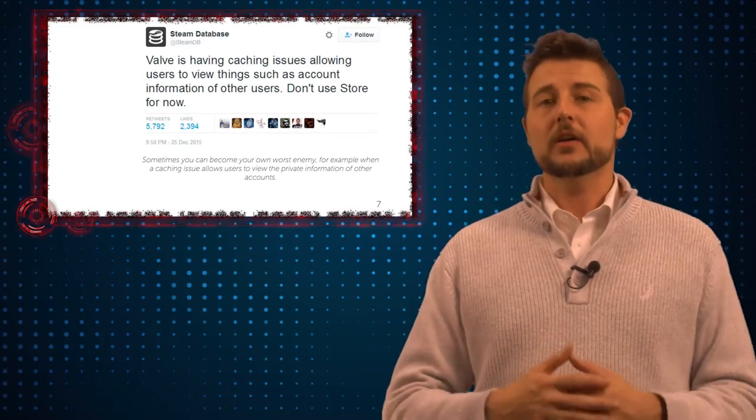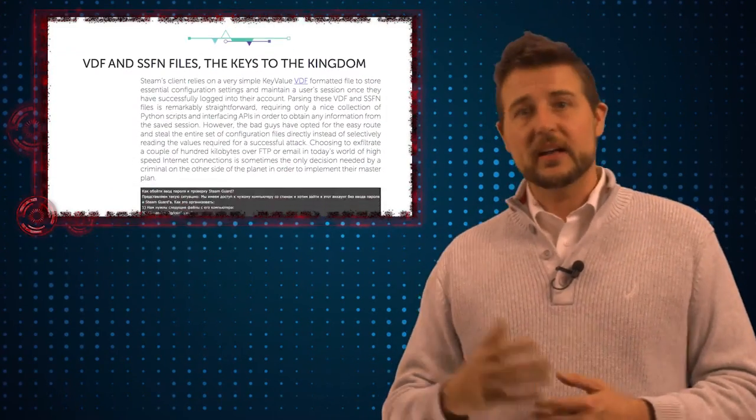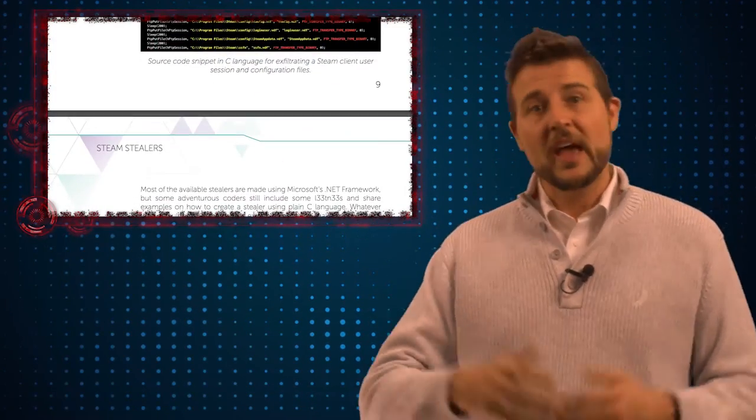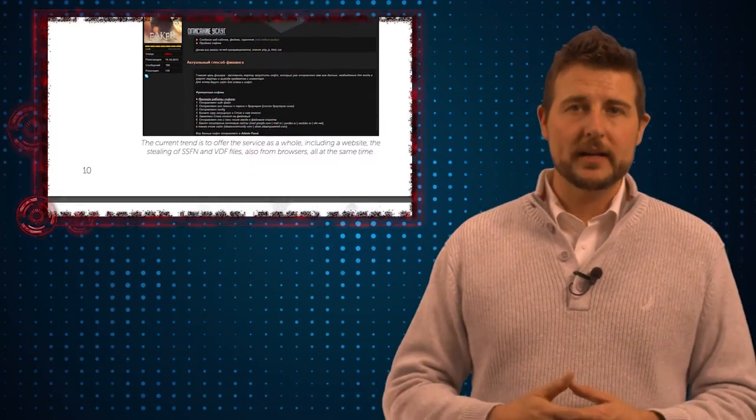Apparently, there's a big underground market for these accounts. Once you gain access to the account, you have access to that user's games and any extra content they've bought. Right now, you can sell Steam credentials on the underground for $15, and if you sell some of the games as well, you can make a lot more money than that.